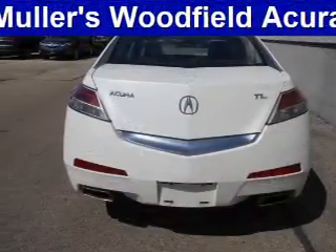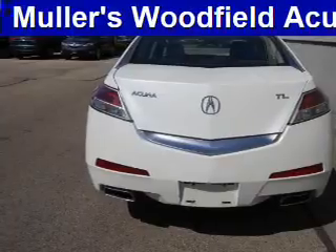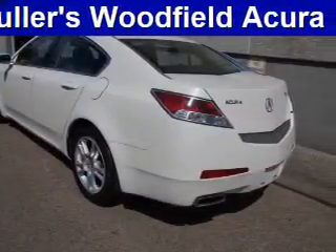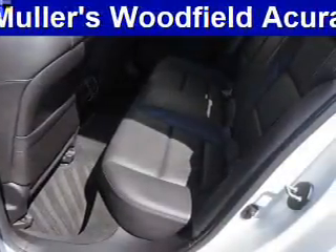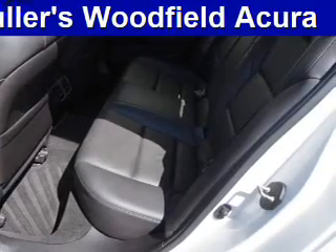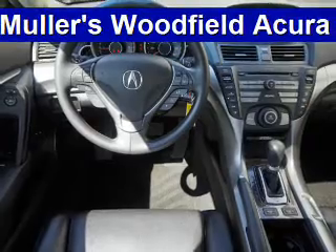Inside you'll find leather seats, heated seats, Bluetooth connectivity, Sirius XM satellite radio, an auxiliary input, steering wheel controls, a DVD system, rear temperature controls, automatic climate control, and curtain head airbags.